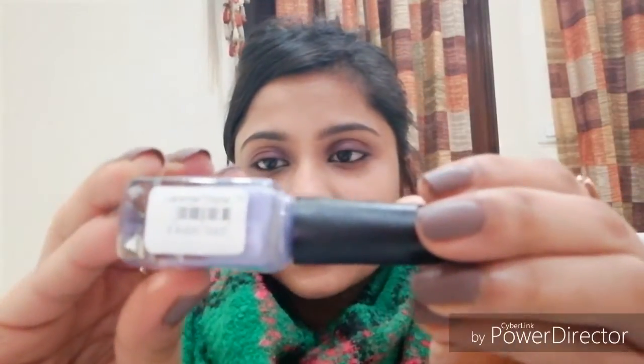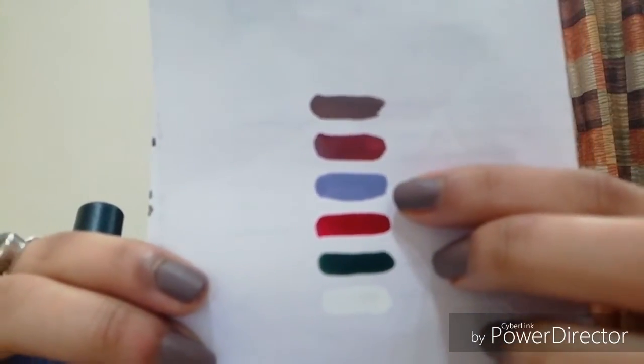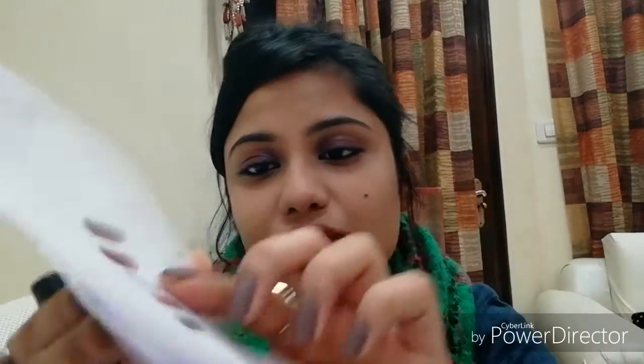Moving on to the next shade: Lavender Drizzle, number 71. It's a beautiful shade — I've seen many YouTubers raving about it, so I had to try it. Let me show you the swatch — it's a beautiful purpley kind of shade, perfect to glam up your nails, perfect to wear in summers. I paid 161 rupees. If you like cool-toned purples, I'd recommend you try it.